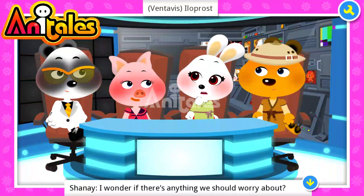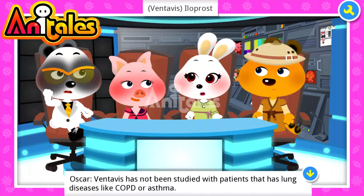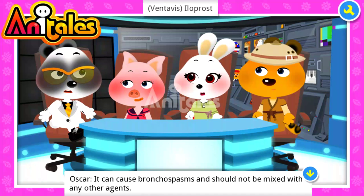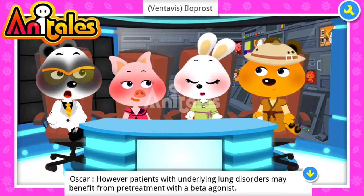I wonder if there's anything to worry about. Ventavis has not been studied with patients that have lung diseases like COPD and asthma. It can cause bronchospasm and should not be mixed with any other agents. However, patients with underlying lung disorders may benefit from pre-treatment with a beta agonist.